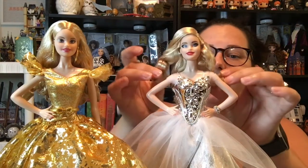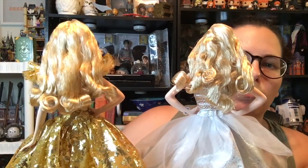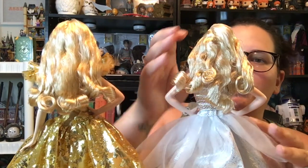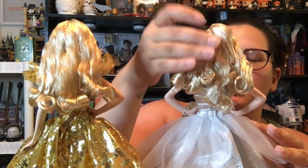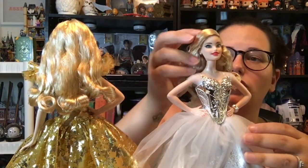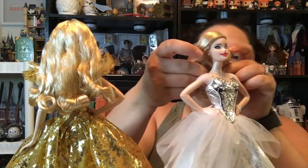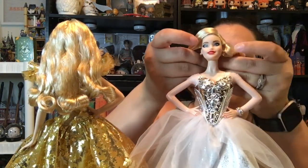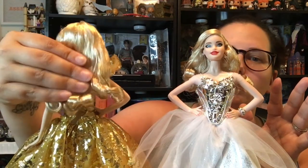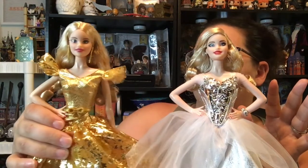Their hair is terrible. Now I know these are meant to be in the box and you're not supposed to take them out or whatever, so you would never see that, but their hair is terrible. Hers especially is like greasy at the roots — it feels like an old Monster High doll's hair that's got all the glue seepage. It's really gross. Hers isn't quite as bad, but it still looks awful.